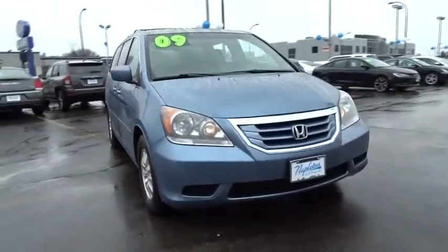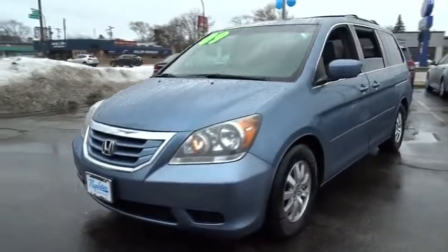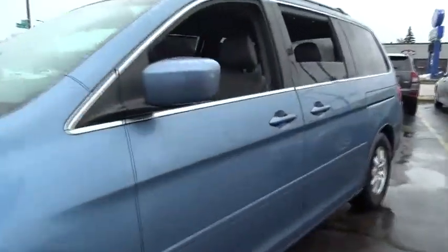The 2009 Honda Odyssey. The Honda Odyssey is a showcase of distinguished style, captivating technology, and advanced safety features — a must for all families. This vehicle has less than 90,000 miles.